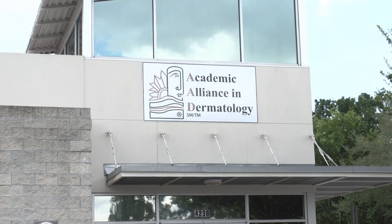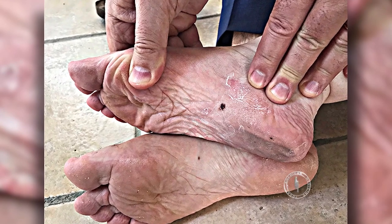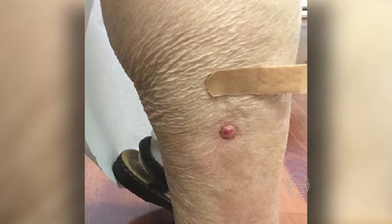Dr. Veseludes, or Dr. V, as he's known to his patients, has practiced medicine for over 40 years. He's going to share his expertise on recognizing, treating, and combating melanoma, and reducing the mortality rate of skin cancer in general.